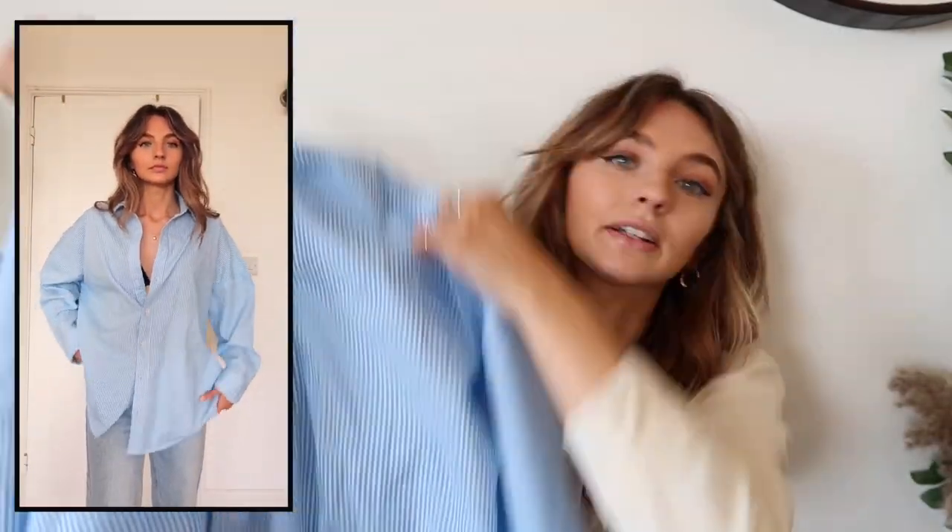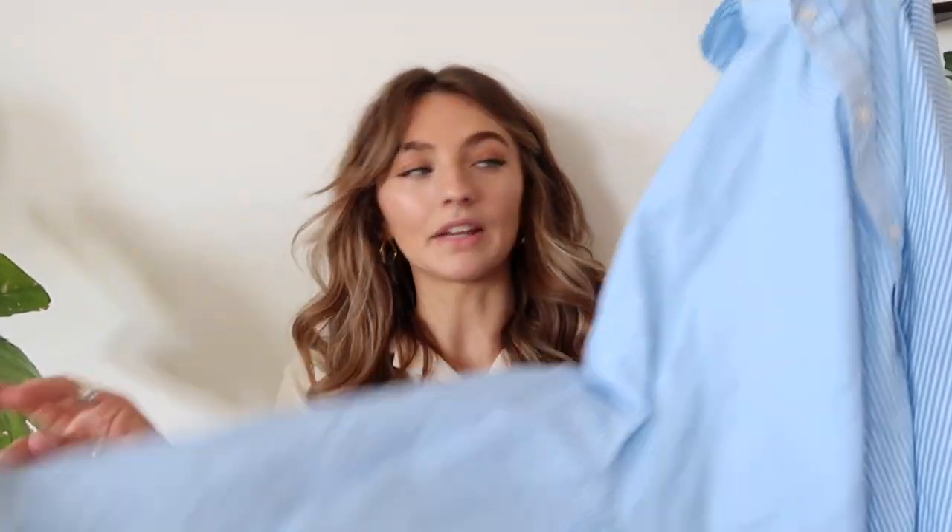Then we have this blue and white striped shirt — these have been very popular on Instagram so I thought it was time to get one. I love it, it's so easy to chuck on. I got this one in a size four because the website said it was oversized and I didn't want it too oversized, as I still want to be able to tuck it into trousers. I can roll up the sleeves as well. This was 20 pounds.